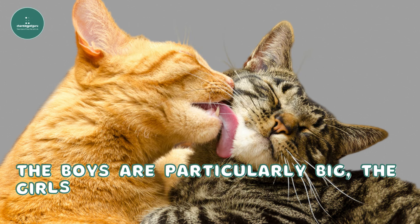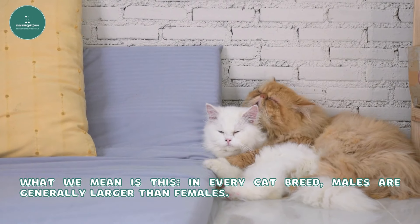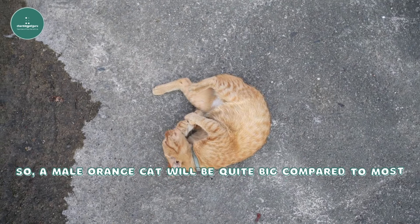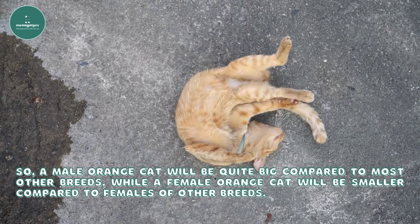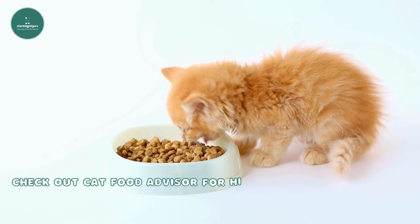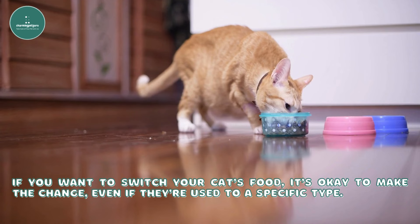The boys are particularly big, the girls are particularly small. In every cat breed, males are generally larger than females, but in orange cats this size difference is more noticeable than in other breeds. So a male orange cat will be quite big compared to most other breeds, while a female orange cat will be smaller compared to females of other breeds. Regardless of your cat's size, make sure they're getting the right nutrition to stay healthy and strong. Check out Cat Food Advisor for high-quality food options for your furry friend. If you want to switch your cat's food, it's okay to make the change even if they're used to a specific type.